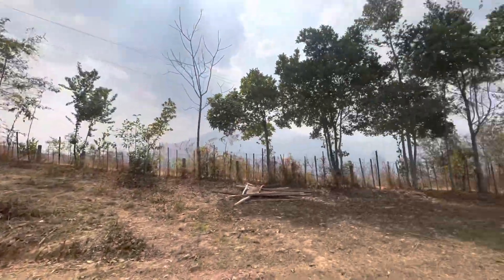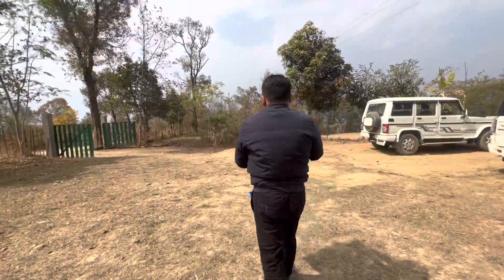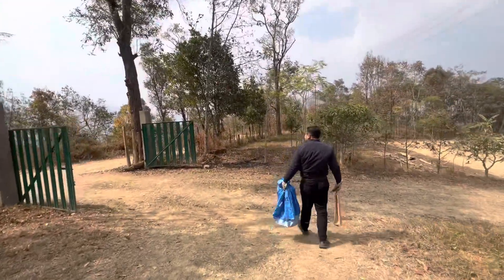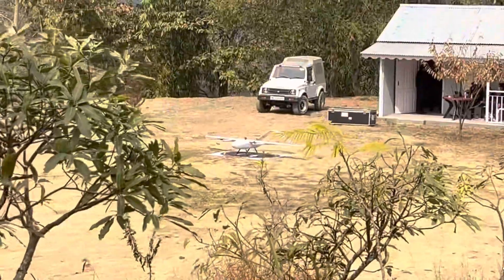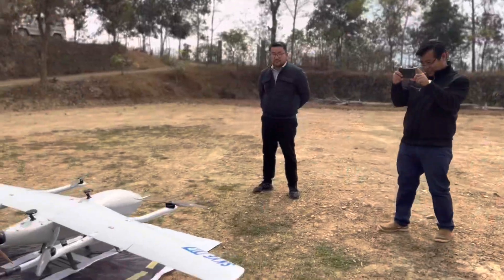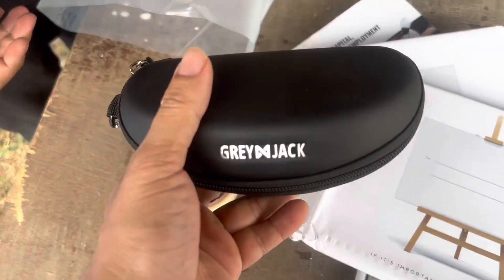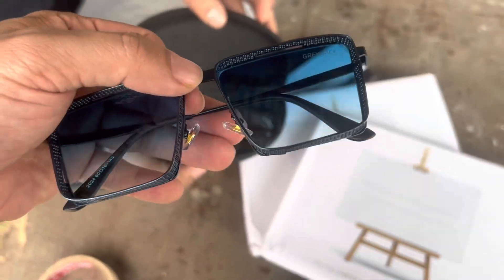Here we are, ladies and gentlemen, to test the drone delivery from Kohima to Tsemenu and see if there's a feasibility of transporting goods from one place to another using drones instead of surface transport. We are sending a book by Chandemo calendars, Blue Dart calendars, and sunglasses — Tommy Stark's own sunglasses — which you will see arrive in Tsemenu.